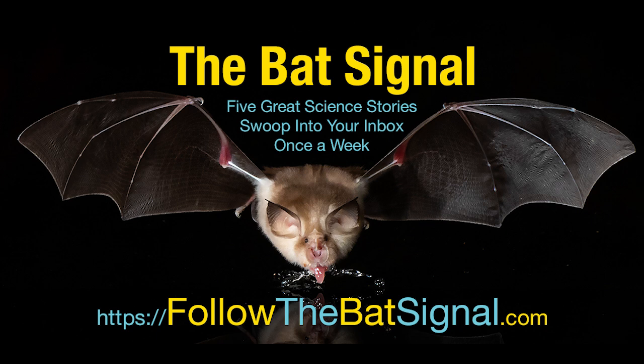If you want more recipes, don't sign up for my newsletter – this is a one off. But if you do want more science stories, you should sign up. Go to followthebatsignal.com.